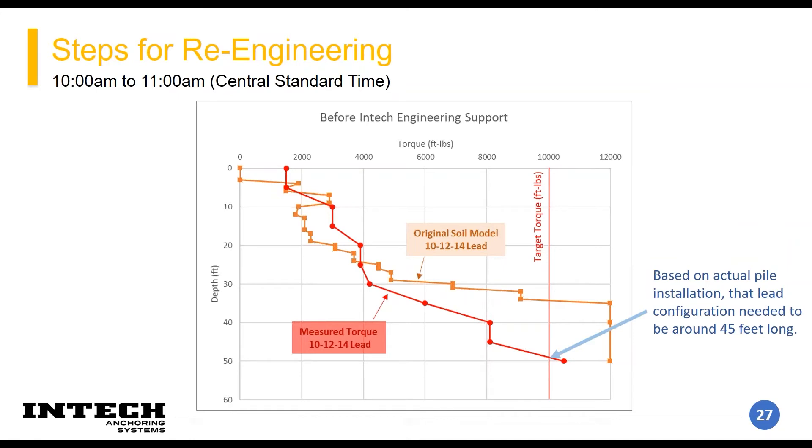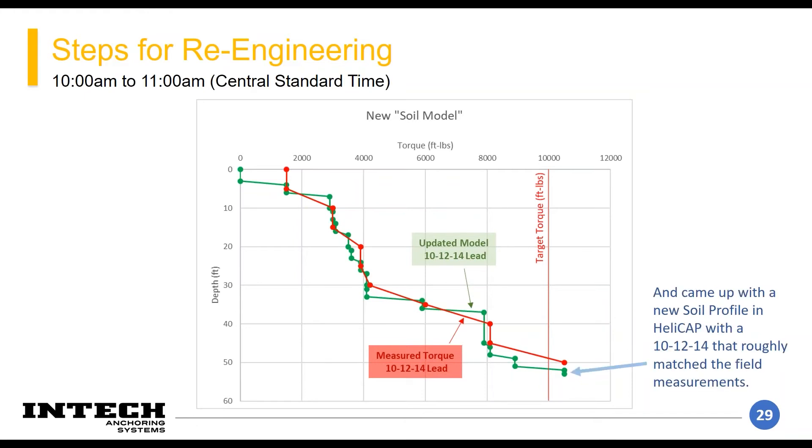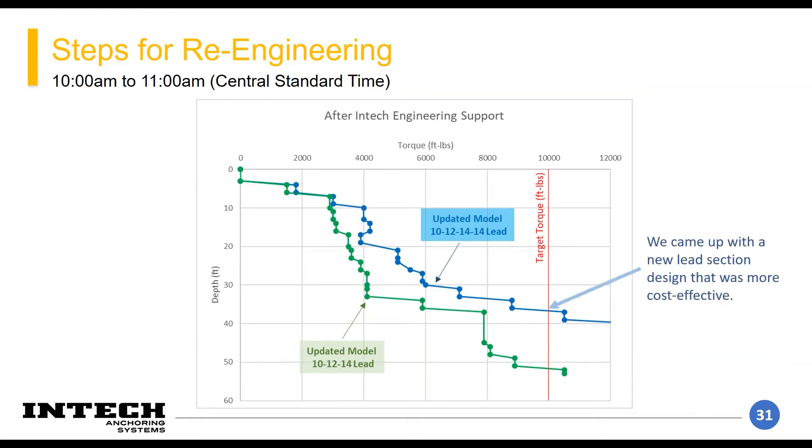They didn't hit the required torque till 45 feet, so we took that measured torque in the field — that red line — and modeled a soil profile in HeliCAP with that same lead section to match up to what the torque was in the field. We used the same soil units, which are all clay, and varied the blow counts until we created the green line that matched what they were hitting in the field.